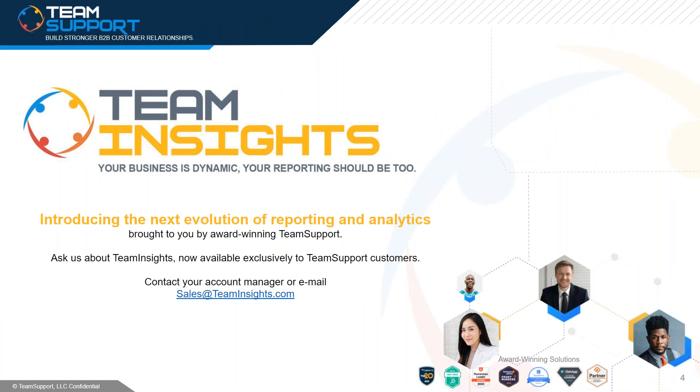One last thing we wanted to mention: our new reporting and analytics solution called Team Insights launched on December 1st. We call it the next evolution of reporting. You can learn all about it at teaminsights.com or send an email to sales@teaminsights.com. Now let's get back to Team Support University.